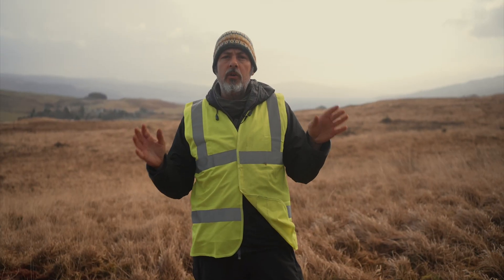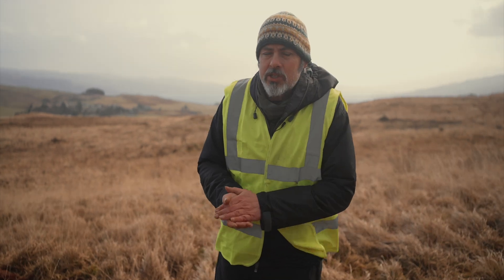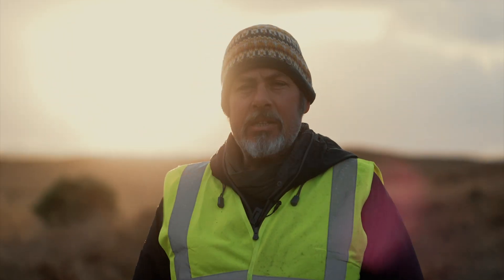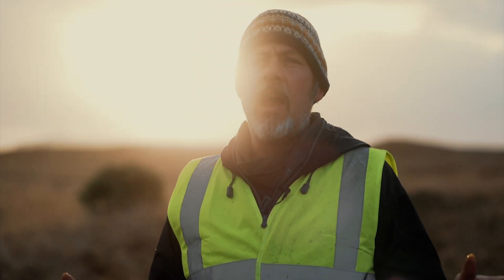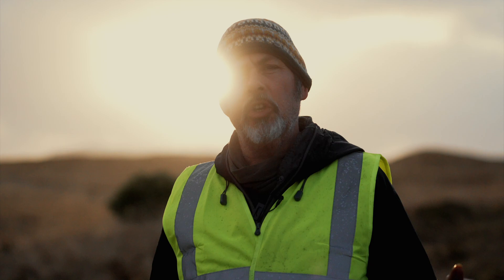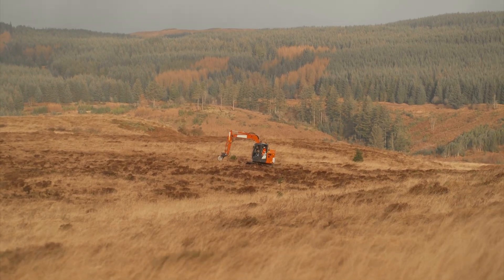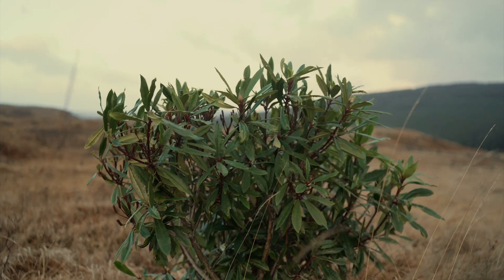This work is being funded by Peatland Action, who've been working for many years in Scotland. The ditch blocking work that we're doing here is going to be validated by the Peatland Code, which allows us to verify the carbon emissions reductions that we're making with the project. We will be monitoring the ongoing success of the restoration and also removing non-native invasive species that have self-seeded across the peatland.